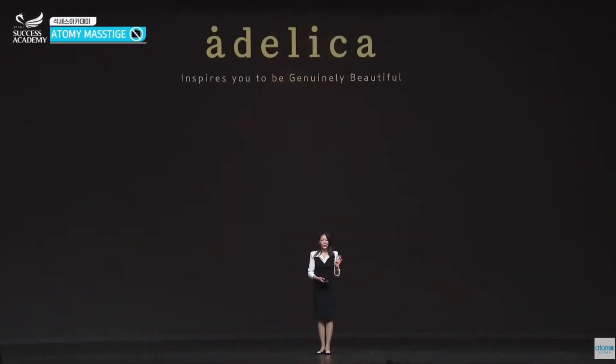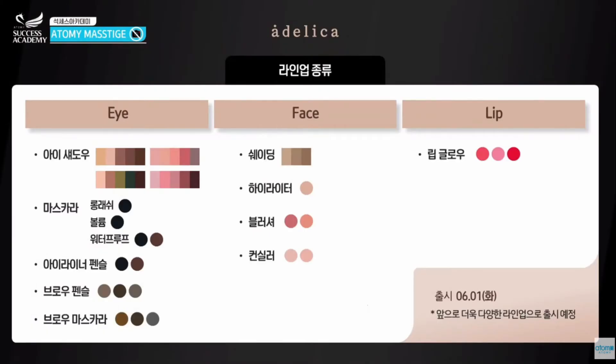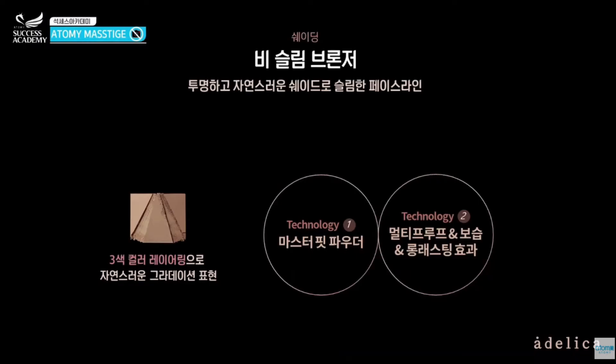So far we've talked about a couple of products. Next I want to mention the Adelica face line products. There are four different categories in this product line. For shading, the product is called the Be Slim Bronzer. It has three different color layers.